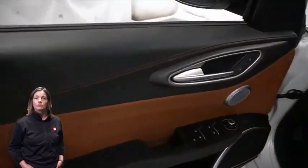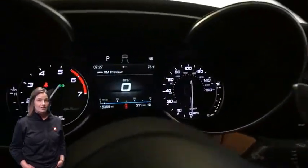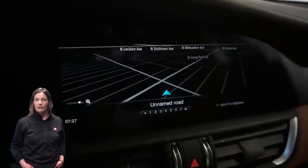15,000 miles on the odometer, 8.8-inch infotainment display, navigation, and rear backup camera.